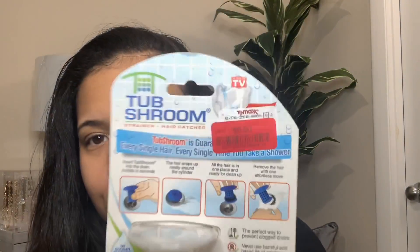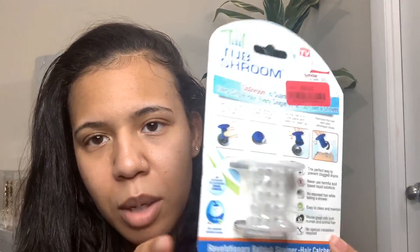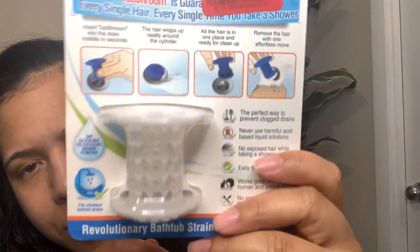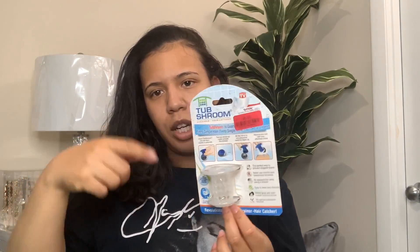Next thing I got was this drain catcher. I showed you guys this in my Amazon video. I got a two-pack from Amazon, but they do have them at TJ Maxx, and I got this one on clearance for $6.50. You put it in the tub and it catches hairs so you don't clog your tub up.